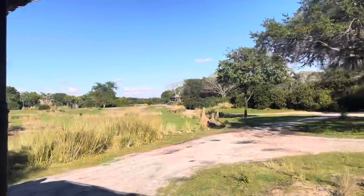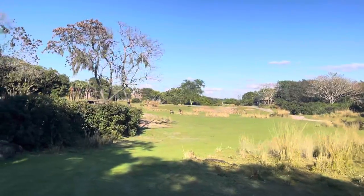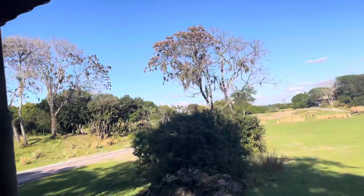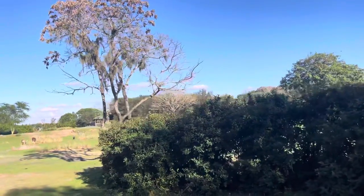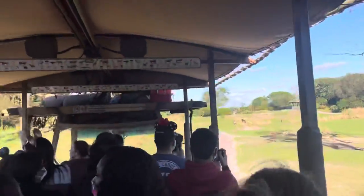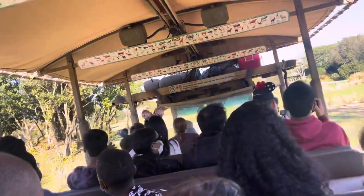Over on the right-hand side, over on the hill, you are seeing some white-bearded wildebeests over there. The wildebeests make up some of the largest herds you can find on the savannah. Their herds are so large, in fact, that sometimes you can see them from space. They have the longest migration pattern of any of the animals here on the savannah. And the name wildebeest comes from the language Afrikaans, meaning wild beast.